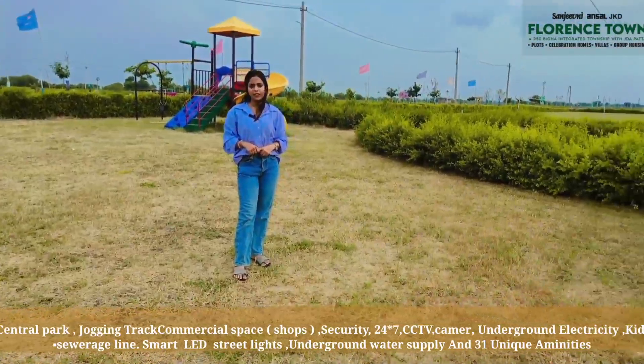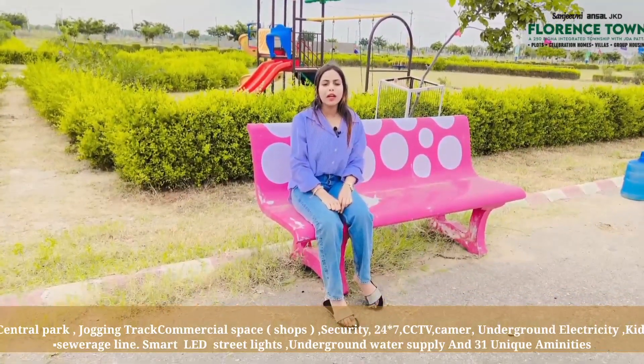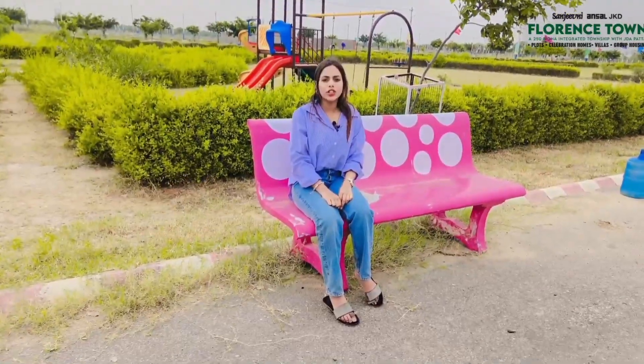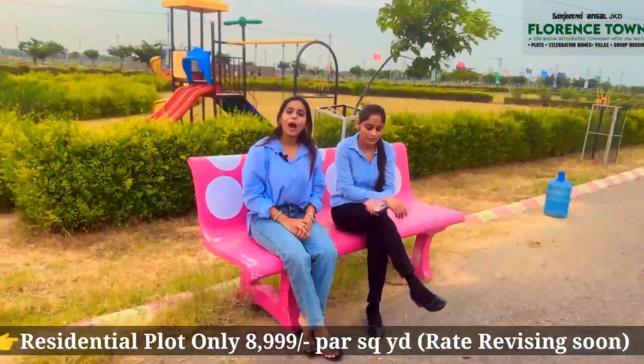Our amenities are 31 in total. If we talk about the township, we will get three colleges here: Rajasthan Engineering College, ITI, Gita Anjali College, and Aishman Medical College.